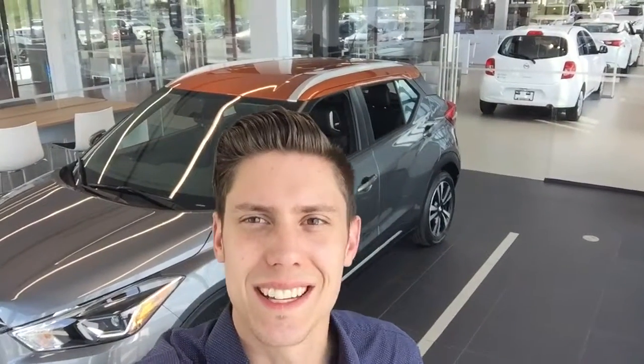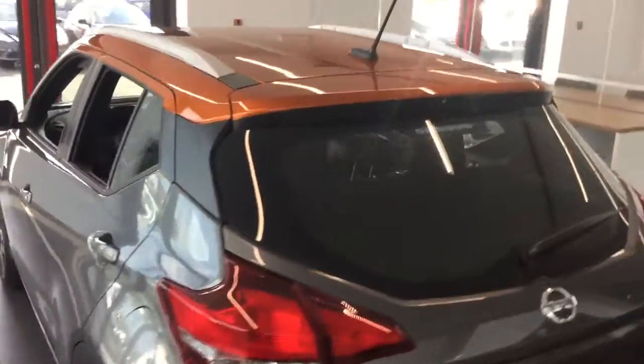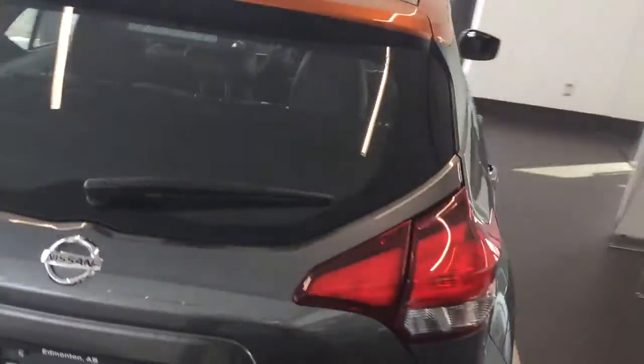Hi Alan, Kelly Franchek here over at Northside Nissan. Just wanted to take a moment to introduce myself and say thanks for your inquiry into the 2018 Nissan Kicks. So here is a quick walk around video showing off the Nissan Kicks that we just got in.